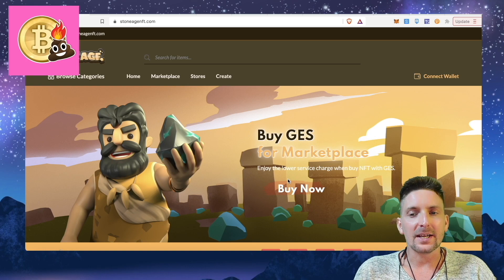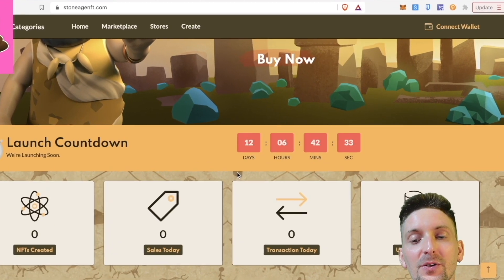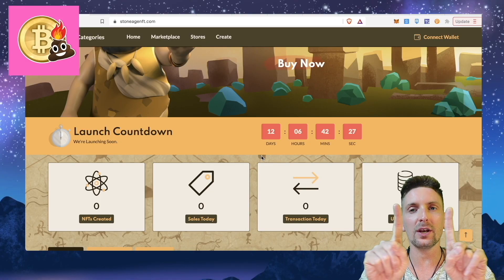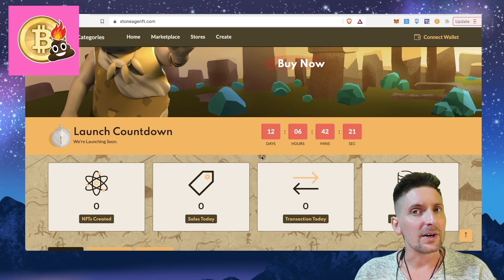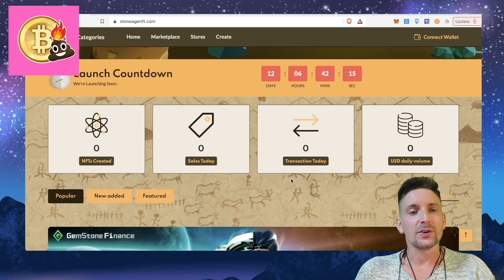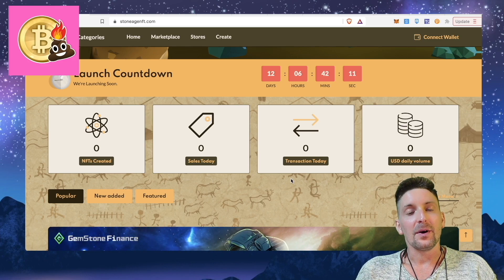We're going to be looking through the site today. It has not launched yet — we have a launch countdown of 12 days until this site goes live. They do have one token already released, and we're going to have a look at the charts for that. It's a two-token ecosystem; one token is still available for pre-sale and it's coming very soon. We're going to talk about the pre-sale, and we are also going to look at the beta website and see how to get signed up.